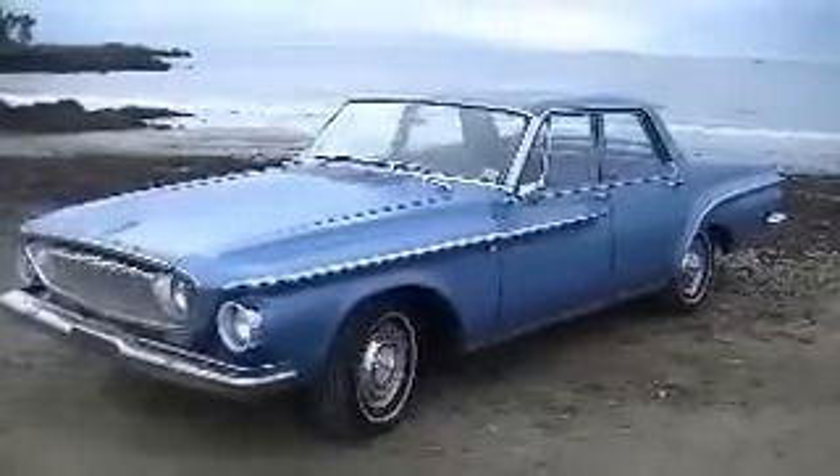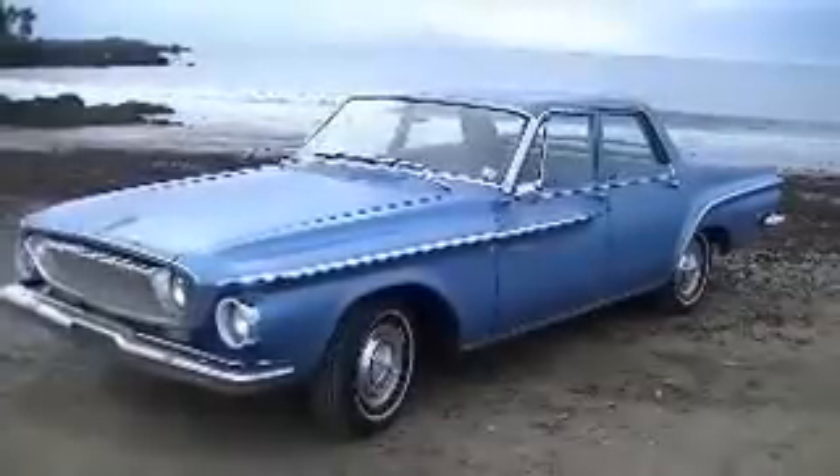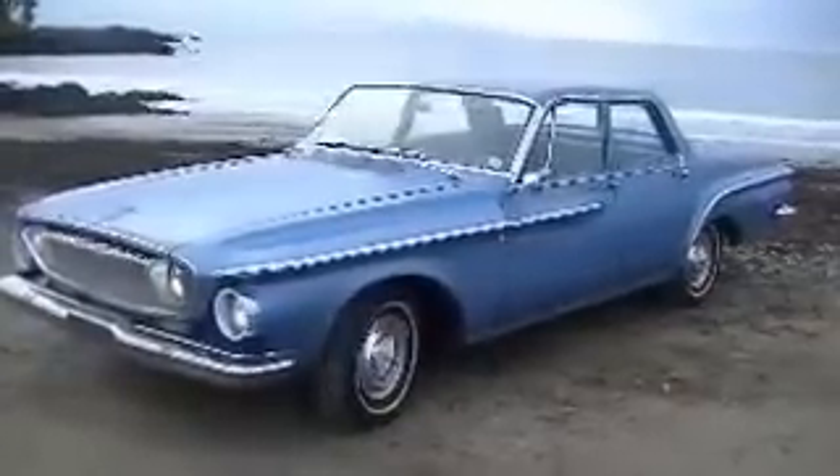Hi, this is Tim from Motorland and we're presenting a 1962 Dodge Dart 330 with the famous Chrysler Corporation Slant 6 engine.